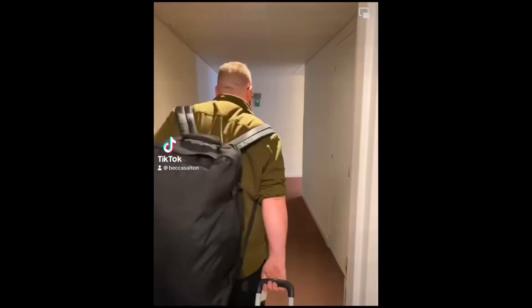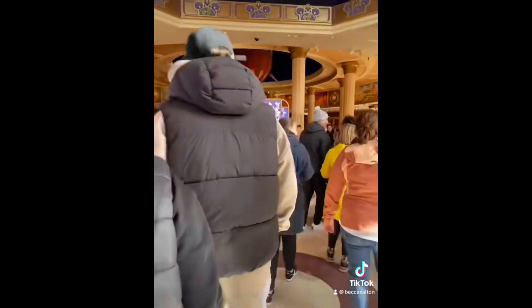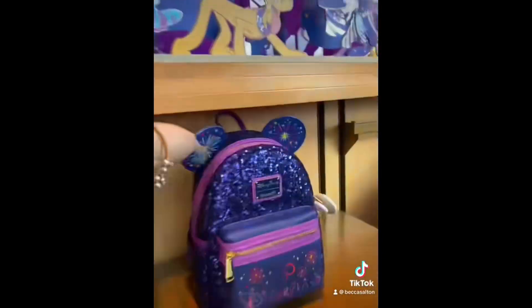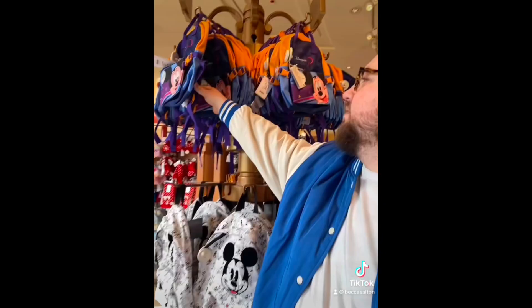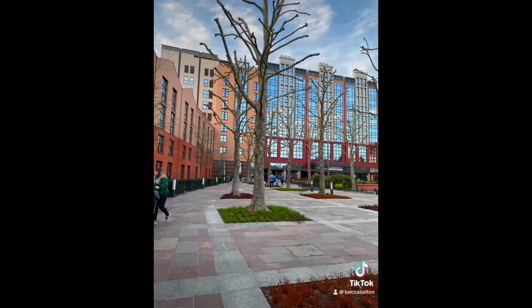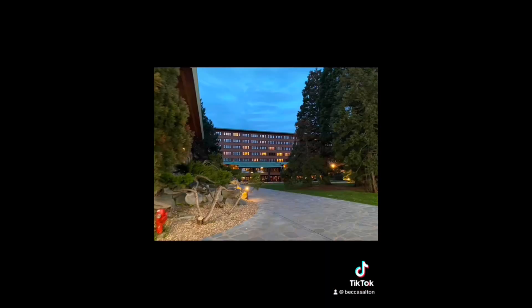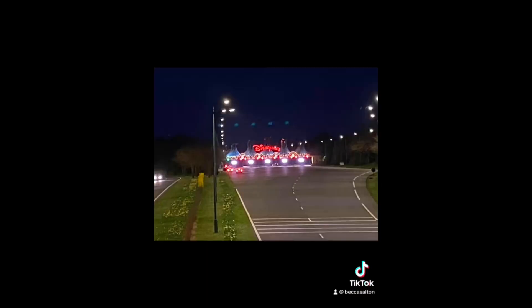We arrived at Campanile, the partner hotel. We got the shuttle bus into Disney Village straight away and checked out World of Disney, and I grabbed my 30th Loungefly that I wanted. We had a look around all the shops and had some food at Earl of Sandwich, then we walked around Hotel New York Art of Marvel. We had a drink in the Skyline Bar and then walked back to the partner hotel through the back of Sequoia Lodge and past Santa Fe. It was an easy walk, it took about half an hour.